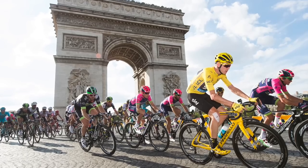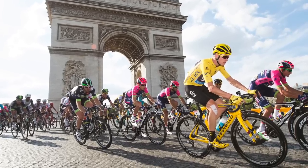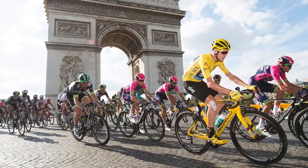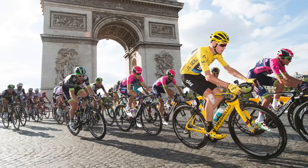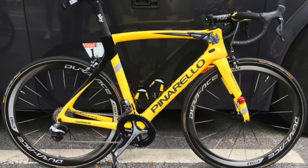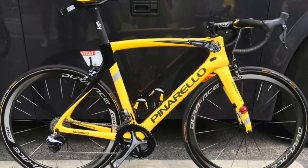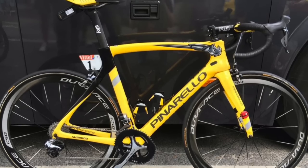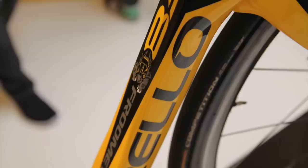It's the Pinarello Dogma F8. The Dogma F8 was almost identical to the bike Froome rode in 2015 — it was the Italian company's first aero road bike, developed with Team Sky partner Jaguar, and became the main race bike for the team. Froome's yellow bikes all featured the Rhino motif on the top tube, a nod to his roots and his support for the Unite for Wildlife charity, set up to put an end to the illegal wildlife trade.